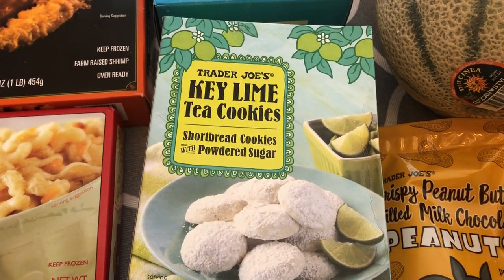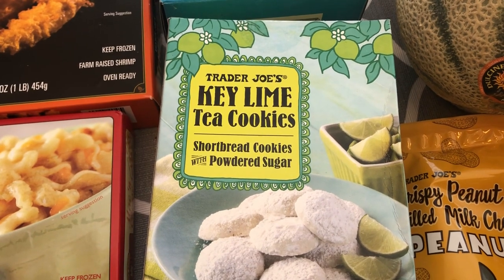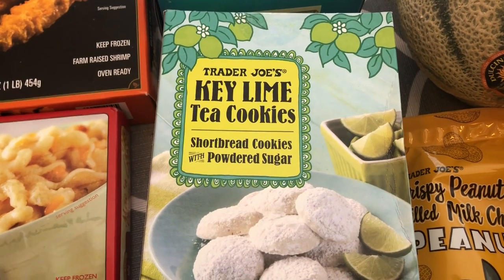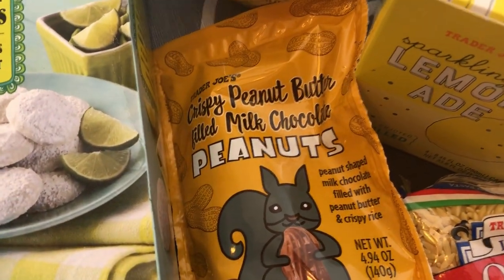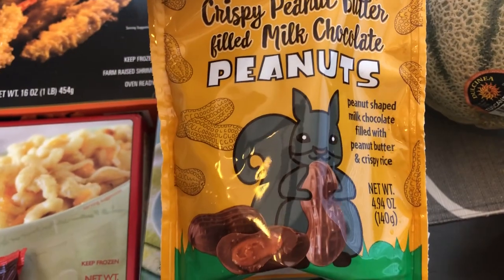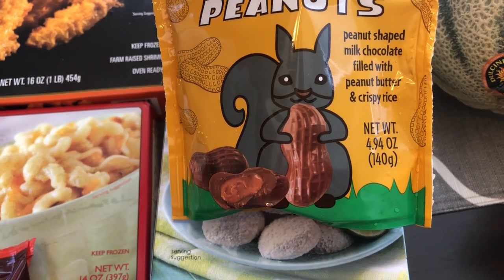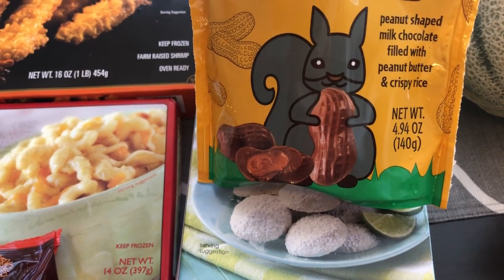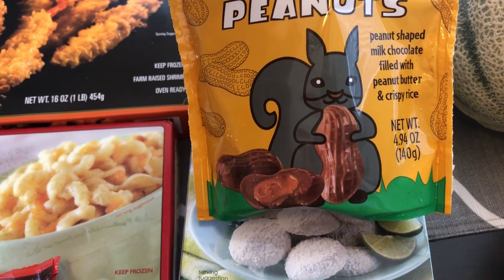I really like these key lime tea cookies — I tried them a couple of years ago when they came out and decided to grab a box today. They're kind of like a lemon cooler or lime cooler with powdered sugar, and I really like them a lot. Last time I went to Trader Joe's I grabbed these crispy peanut butter filled peanuts. They're like a chocolate peanut filled with crispy rice and peanut butter, and the peanut butter filling is really creamy — not like a Reese's filling at all.